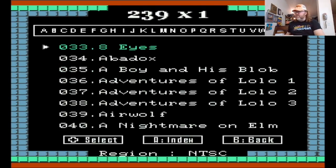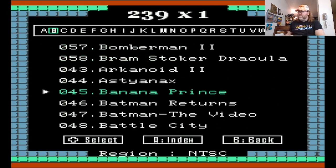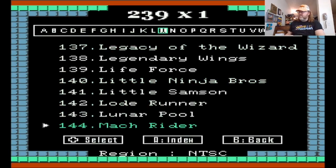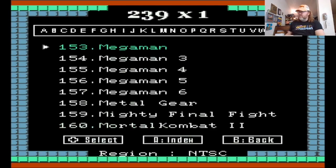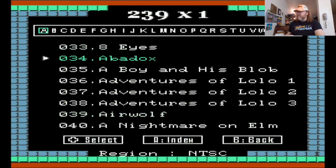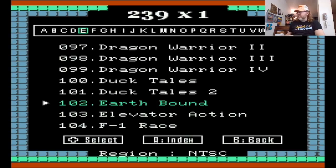Interesting that they don't have Earthbound Beginnings — or maybe they do. Let me go to the index, go to M for Mother and see if they have Earthbound on here. They do not. Unless it's actually under Earthbound and not Mother. Oh, but it's right here — Earthbound! I'm looking right at it the whole time.